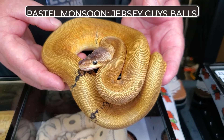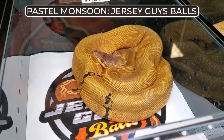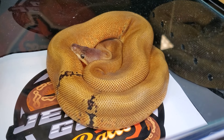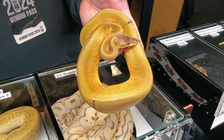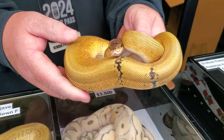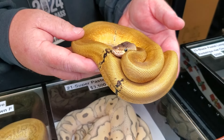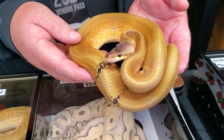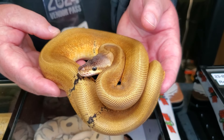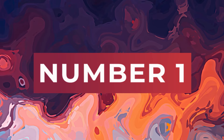Our next honorable mention from Jersey Guy Balls would be this pastel monsoon. Monsoon is obviously nuts — it's a very popular gene because it brings in all sorts of little dots all over it. I've said in the past that I'm not sure where else you could go with pattern on monsoon and it's really all about color, but that's not what we're really talking about here. The reason I think this monsoon is cool is because it's paradox and it's unique — I don't know if that's recreatable. When I first saw this, I honestly thought it was a patternless, which I've discussed in a video about some of the more expensive up-and-coming genetics in ball pythons. But come to find out, this is just a pastel monsoon. It looks like a golden snake — incredibly unique and incredibly cool.